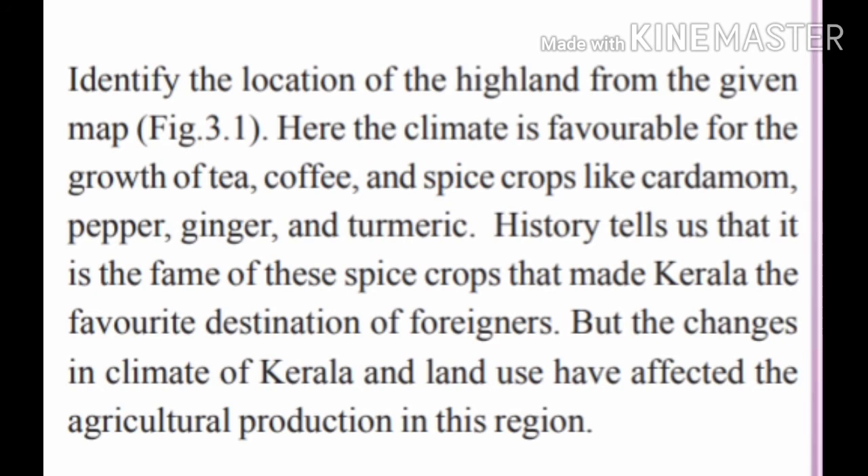Identify the location of the highland from the given map. In highland, the climate is favorable for the growth of tea, coffee, and spice crops like cardamom, pepper, ginger, and turmeric. These spice crops attracted foreign traders to Kerala, but changes in climate and land use affected agricultural production in this area.